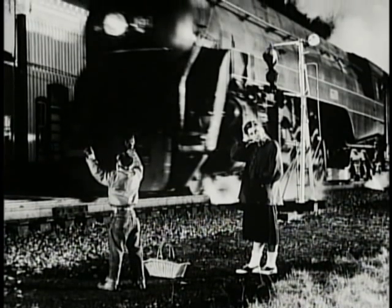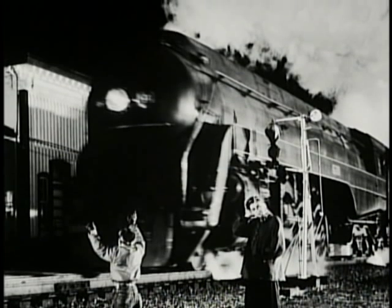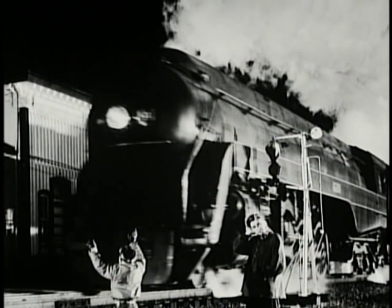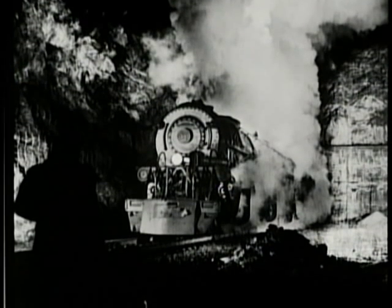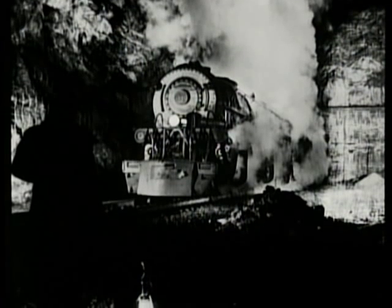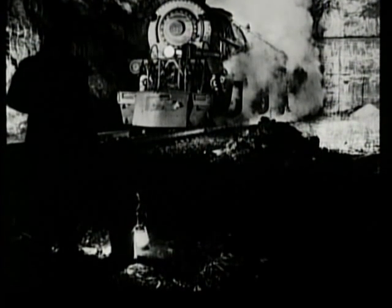As far as I'm concerned, the Norfolk and Western has built three of the best locomotives in the world. They're all simplified and powerful locomotives. They will haul, and they will run, and they'll do almost anything you want them to do. Economical, too. We had hills, and we had mountains, but we could run.